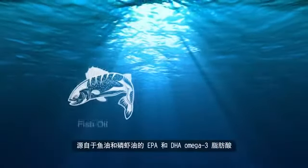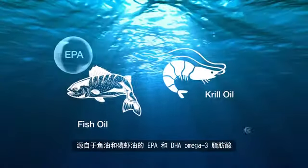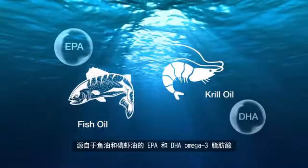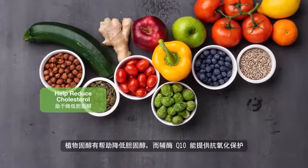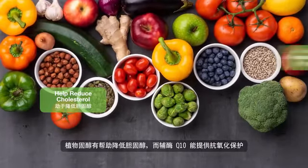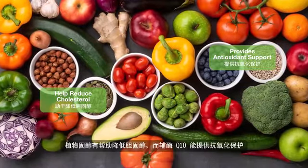Derived from fish and krill oil, both EPA and DHA omega-3 fatty acids help maintain triglyceride levels already in a normal range. Plant sterols may help reduce cholesterol, while coenzyme Q10 provides antioxidant support.